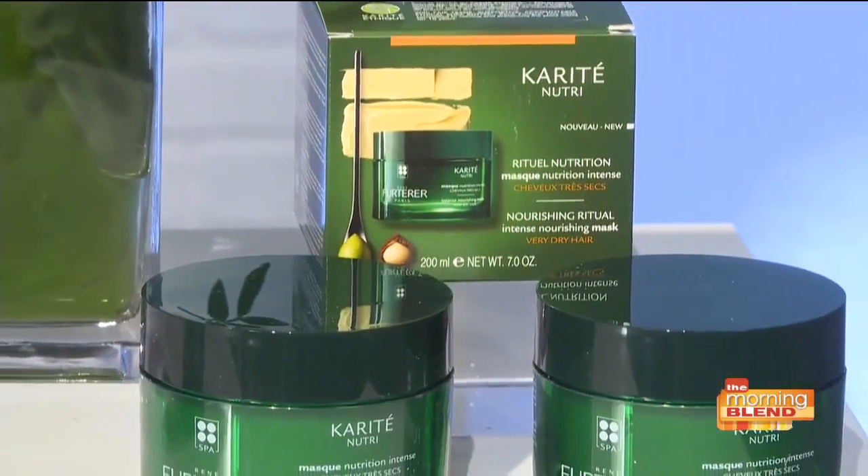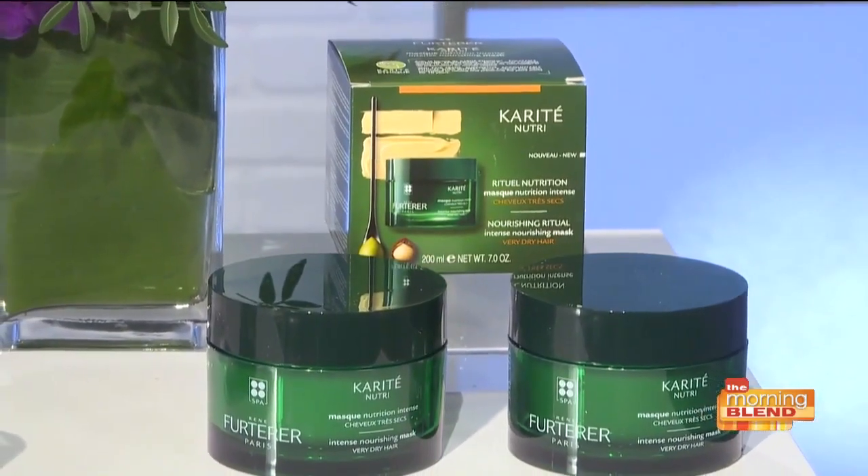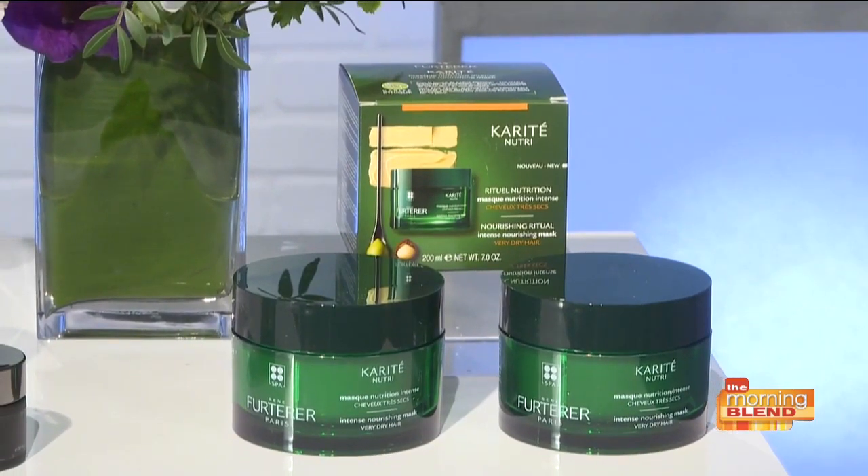The new René Furterer Karite Nutrient Intense Nourishing Mask is fabulous. It works in two to five minutes to nourish, repair, and regenerate very dry damaged hair from within, and restore softness, shine, and manageability. This is a cult-classic mask, originally formulated in 1957. It has no silicone, no parabens, no sulfates, and no sodium chloride, and it has a beautiful light orange blossom fragrance. You can get it for $48 at renefurtererusa.com.